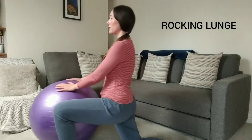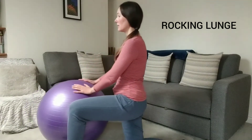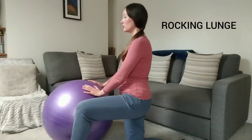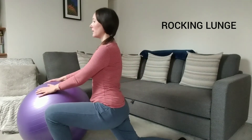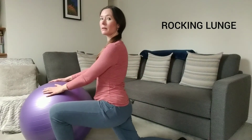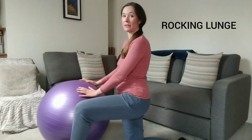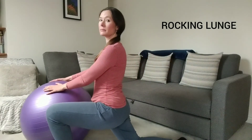Making sure that your back is straight and that you're not overstretching yourself. Just do that rocking lunge, making sure that it's as comfortable as possible for you. You can do about 10 of those in a row. Well done!